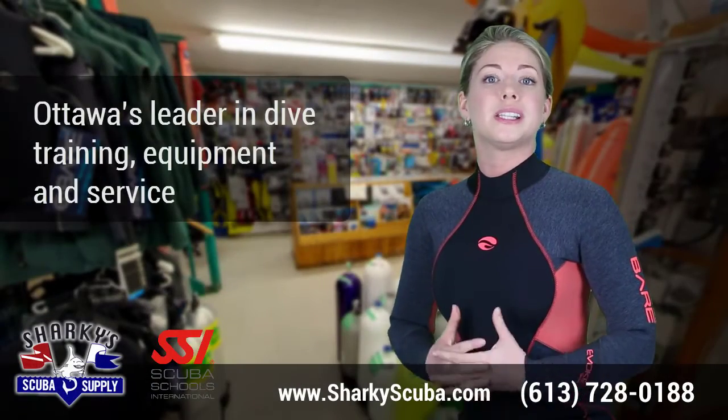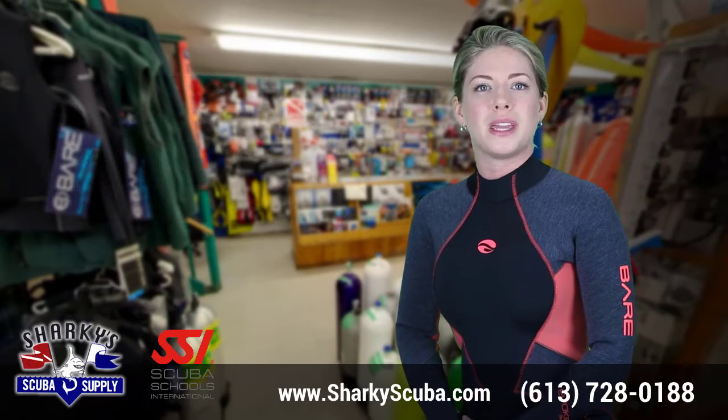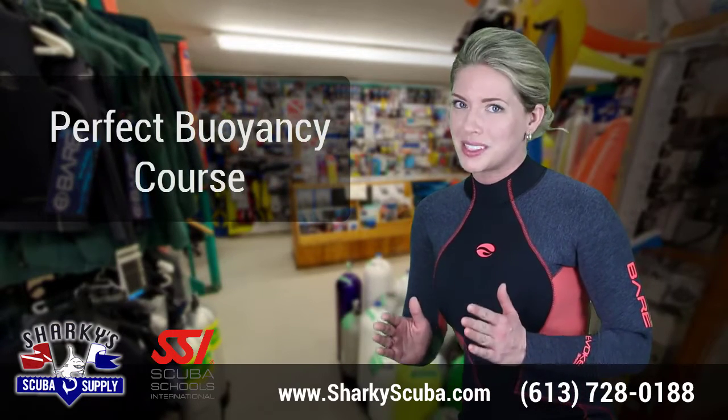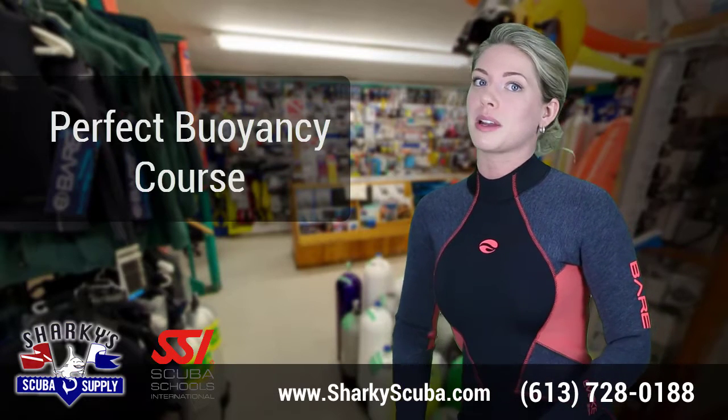Sharky Scuba Supply is Ottawa's leader in dive training, equipment, and service. Every diver wants to be a good diver. Perfect buoyancy control is the first step in this direction, and improving your buoyancy control skills is highly recommended.